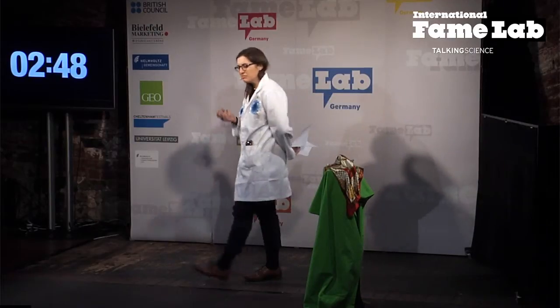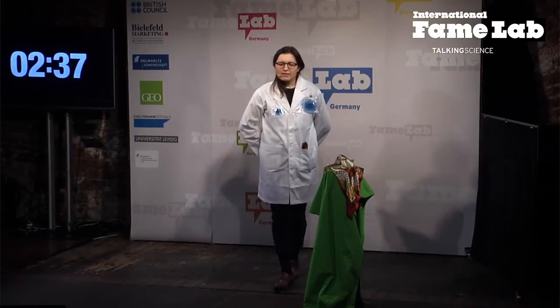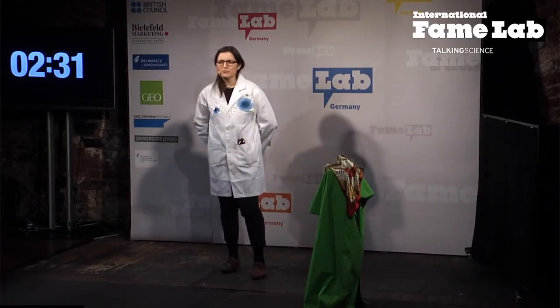One, two, three. Thirteen million people will die from cancer in 2020, and that makes cancer one of the most feared diseases of our time. All these deaths could be prevented with an early diagnosis, and that encourages people like me to find better tools to fight against cancer.